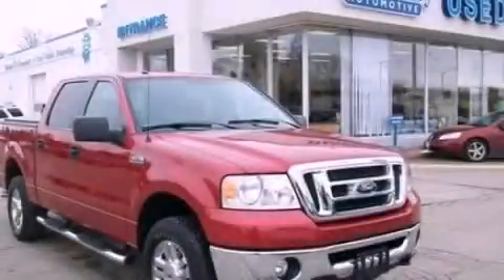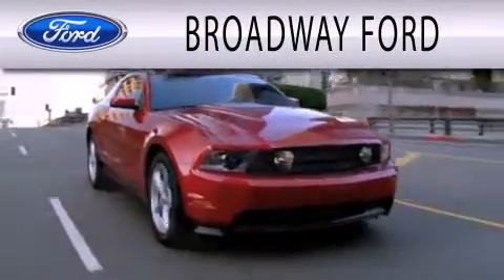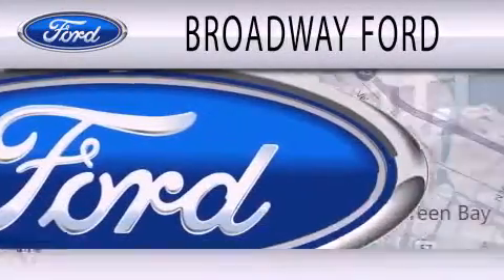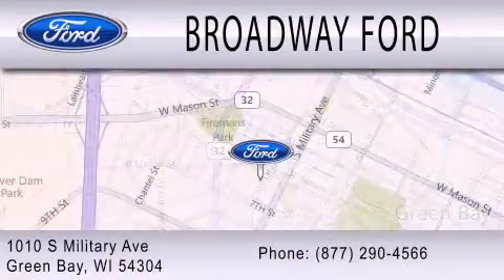Stop by today and test drive this vehicle for yourself. Broadway Ford is dedicated to doing everything possible to ensure that the experience you have selecting your next vehicle is as pleasant as possible. We're located at 1010 South Military Avenue in Green Bay.